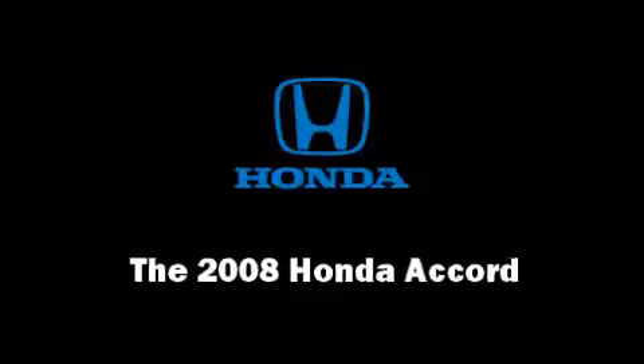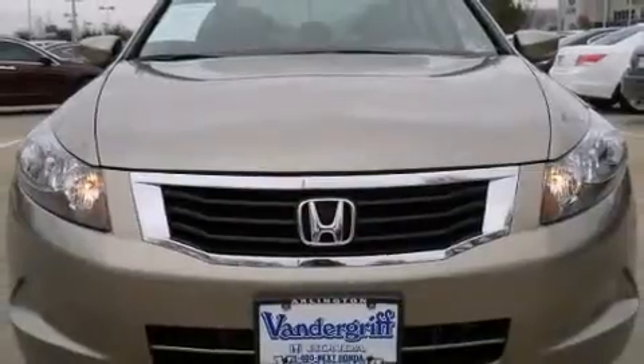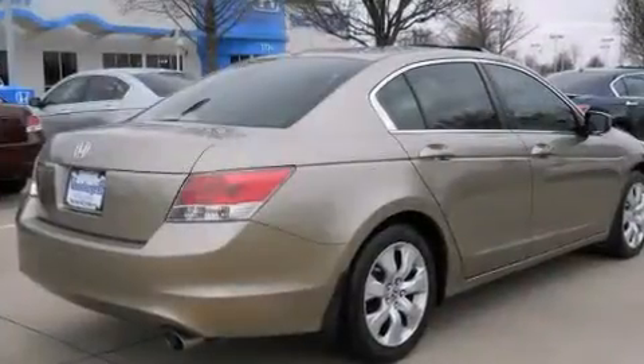Climb inside the 2008 Honda Accord. This four-door, five-passenger sedan still has fewer than 60,000 miles.